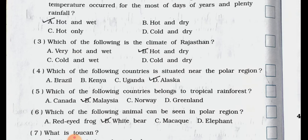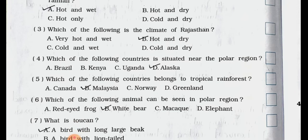Number 3. Which of the following is the climate of Rajasthan? A. Very hot and wet. B. Hot and dry. C. Cold and wet. D. Cold and dry. Answer is option B: hot and dry. The climate of Rajasthan is hot and dry.